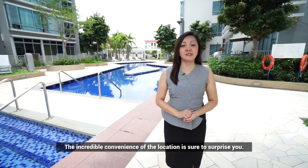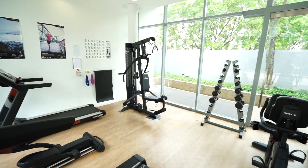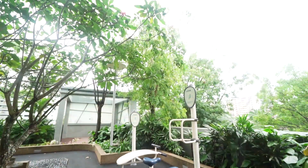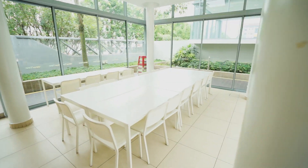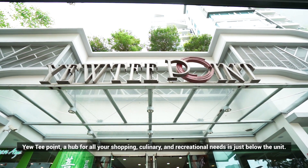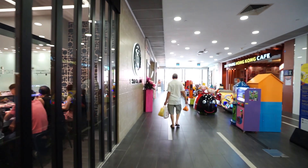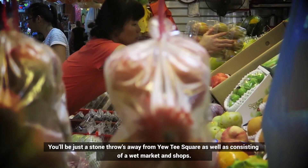The incredible convenience of the location is sure to surprise you. UT Point, a hub for all your shopping, culinary and recreational needs, is just below the unit. You'll be just a stone's throw away from UT Square as well, consisting of a wet market and shops.